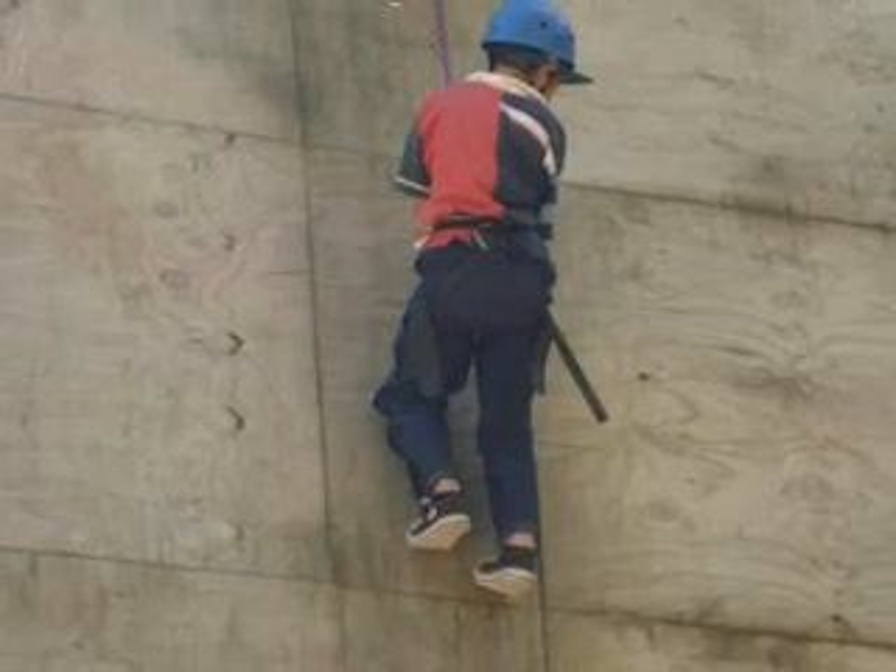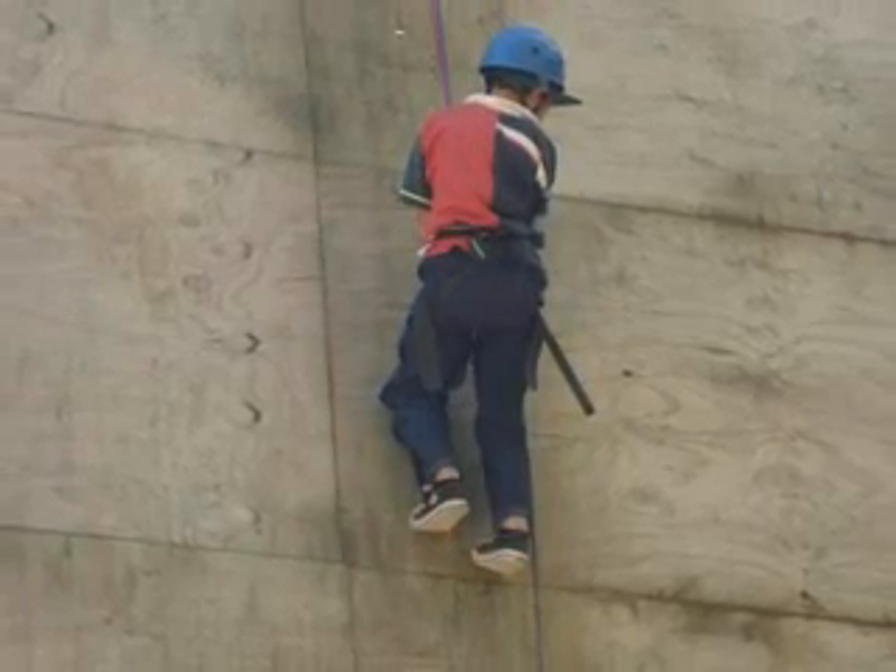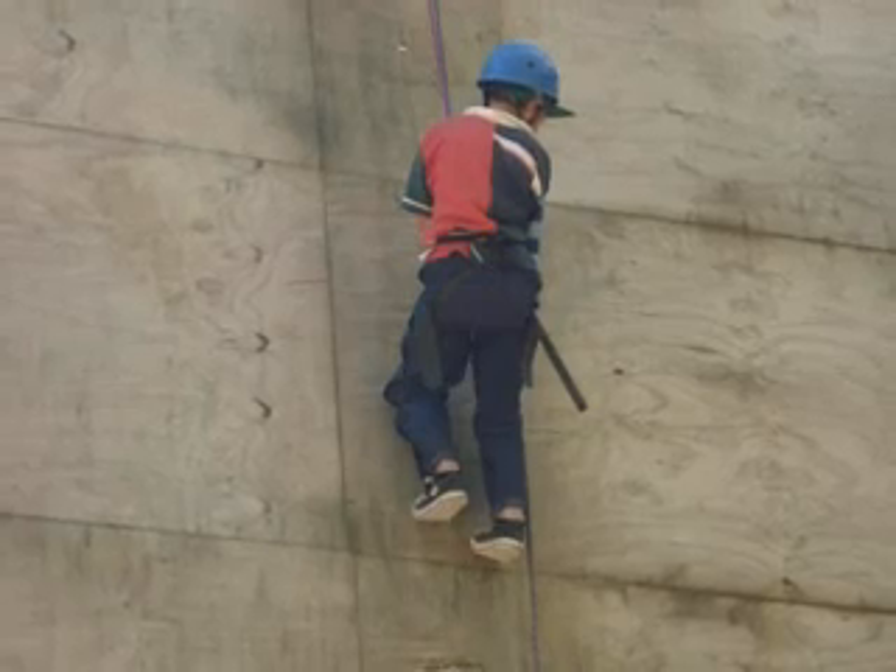When you are abseiling you have to lean back and let the rope go through your hands while you are walking down.